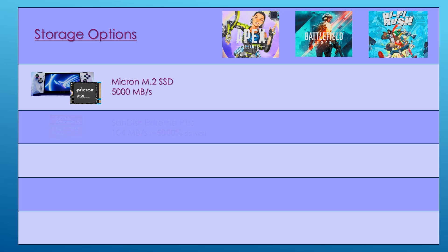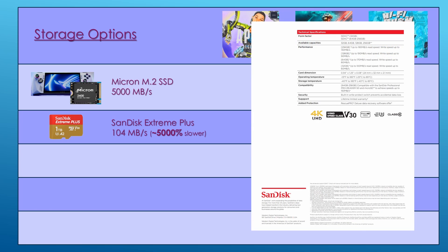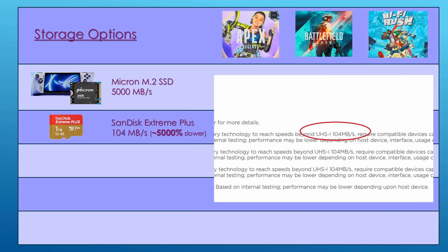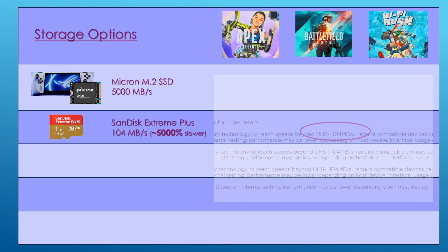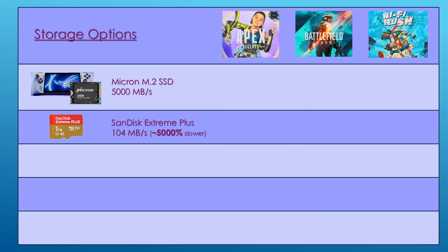The SanDisk Extreme Plus V30 A2 card claims a read speed of 190 megabytes per second and a UHS-1 bus speed of 104 megabytes per second. When you read the fine print, reaching 190 megabytes per second requires a special SanDisk card reader which most of us don't have. So basically it supports 104 megabytes per second, which is roughly 5,000% slower than the Micron M.2 SSD.